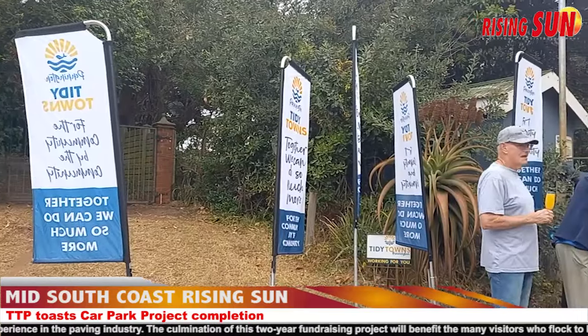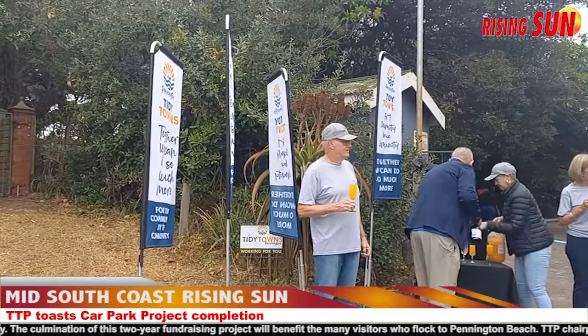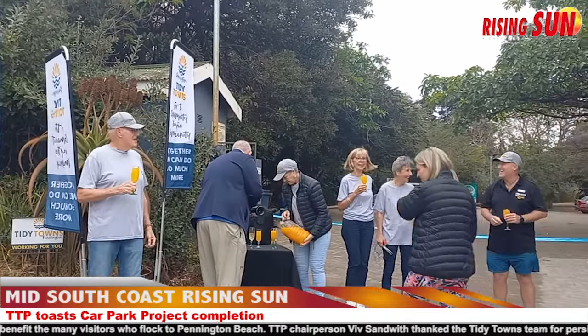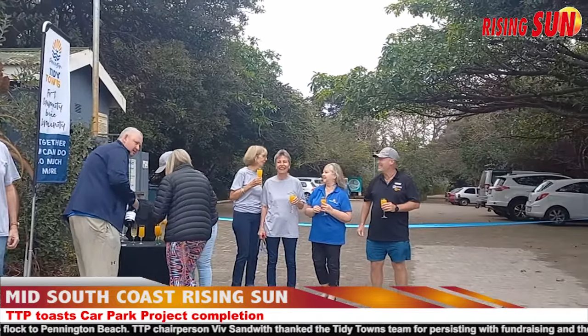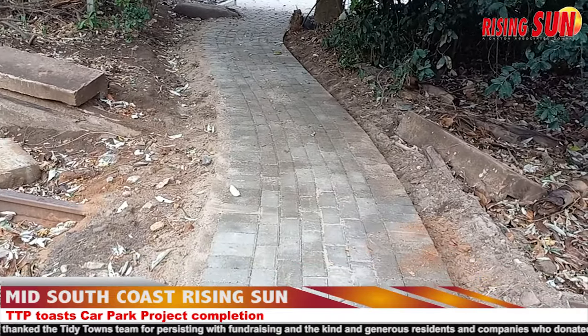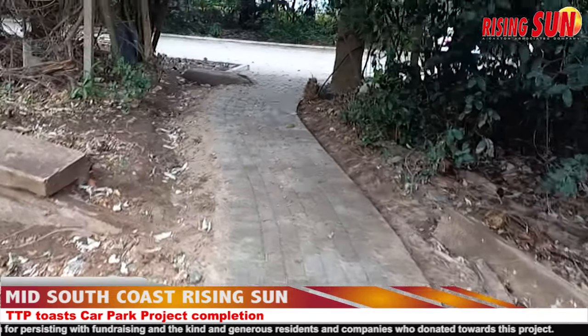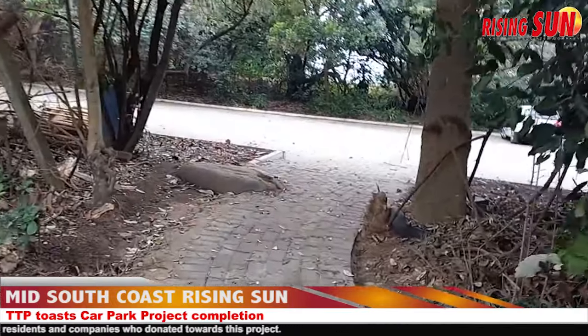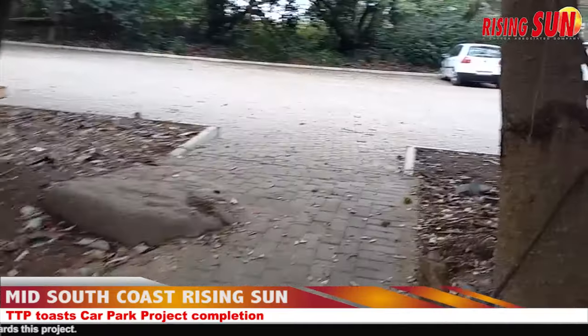The culmination of this two-year fundraising project will benefit the many visitors who flock to Pennington Beach. Tidy Towns Pennington Chairperson Viv Sandworth thanked the Tidy Towns team for persisting with fundraising, and the kind and generous residents and companies who donated towards this project.